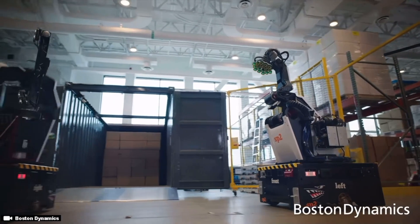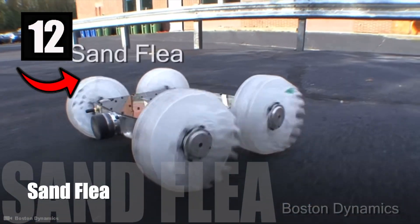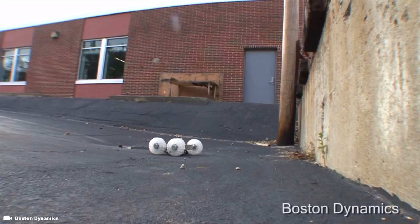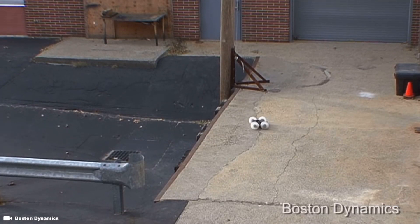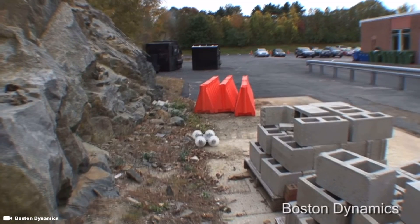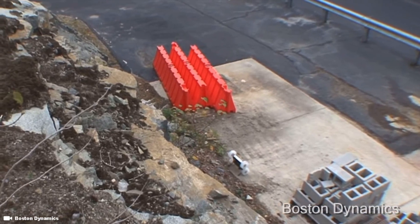Boston Dynamics. Here are 12. Number 12: The SandFlea Jumping Robot. SandFlea is an 11-pound robot with one trick up its sleeve. At first glance, you would think that this robot was just like another RC toy car. In fact, the SandFlea drives just like any other remote-controlled toy car.